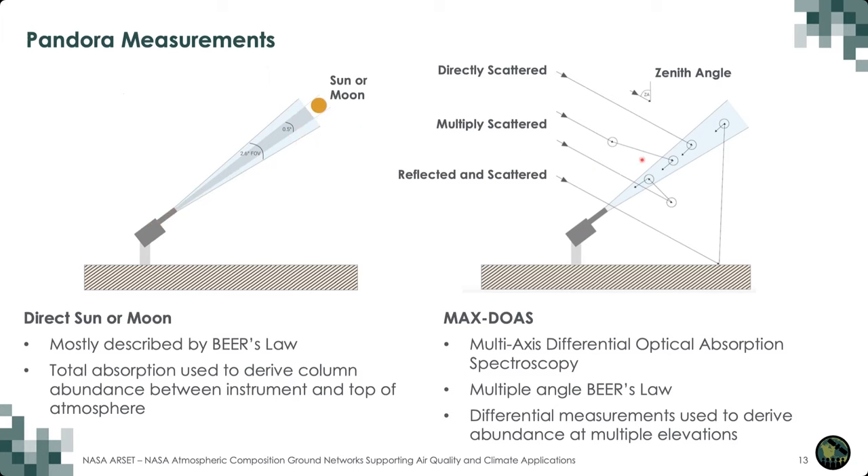The other measurement mode is called Max-DOAS, where we use the sky as the light source. It's much more complicated because we don't have a single point source — the sky gets illuminated by all sorts of scattering from the Earth's surface, molecules, aerosols, and clouds. Regardless, we're able to measure the light from the sky. We set the Pandora to multiple angles so that we can derive the angular distribution of that absorption, and from that we can derive profiles of the gas phase species.